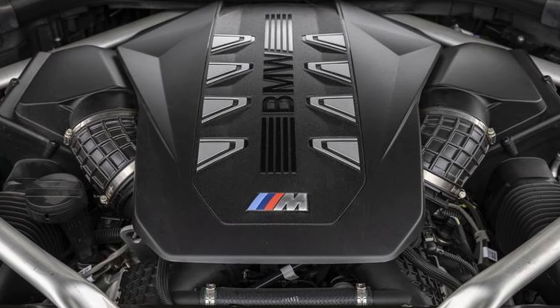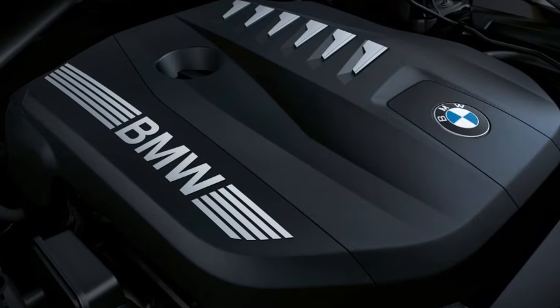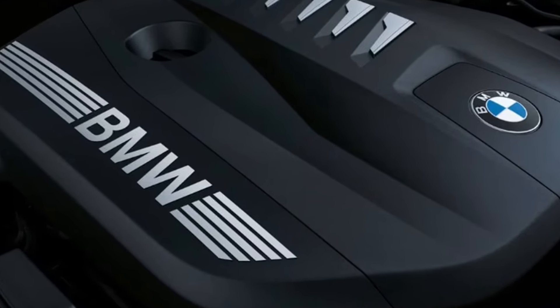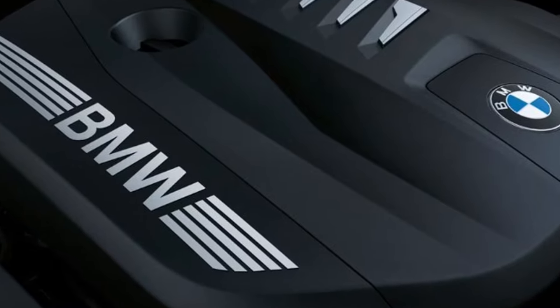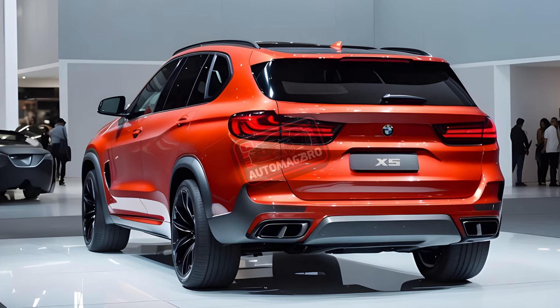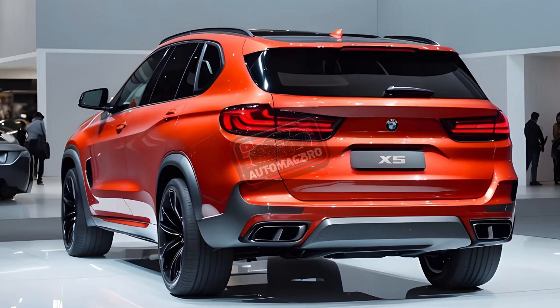The plug-in hybrid delivers a total of 483 horsepower and is ideal for pollution-free commuting, with an electric driving range of up to 40 miles. However, that's not all — an impressive 523 horsepower are produced by the top-tier X5's formidable twin-turbo V8 engine.